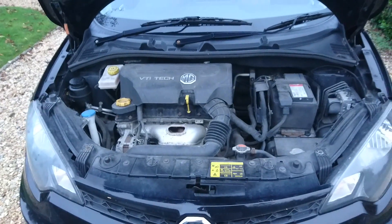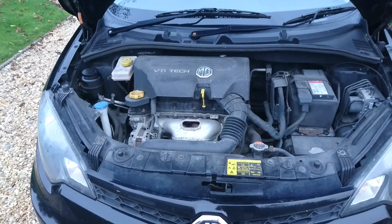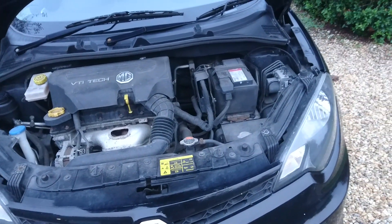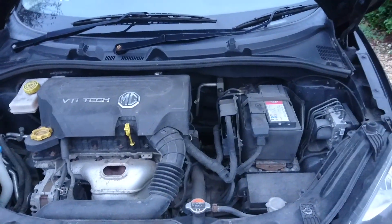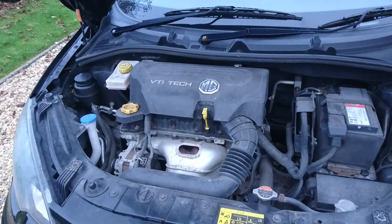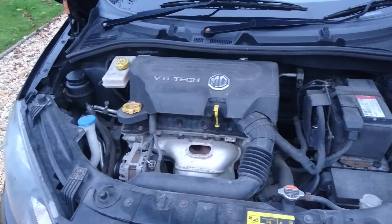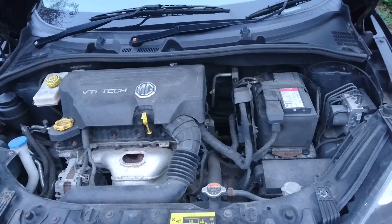Let's have a look under the bonnet. This is the 1.5 four-cylinder twin-cam 16-valve engine that all MG3s have. The post-facelift cars — from August 2018 — have a different valve cover and layout; one of the solenoids is different. In this market they produce 105 horsepower and not very much torque. 0-60 is about 10.5 seconds, and top speed is about 110 miles an hour — not that I would ever do that.